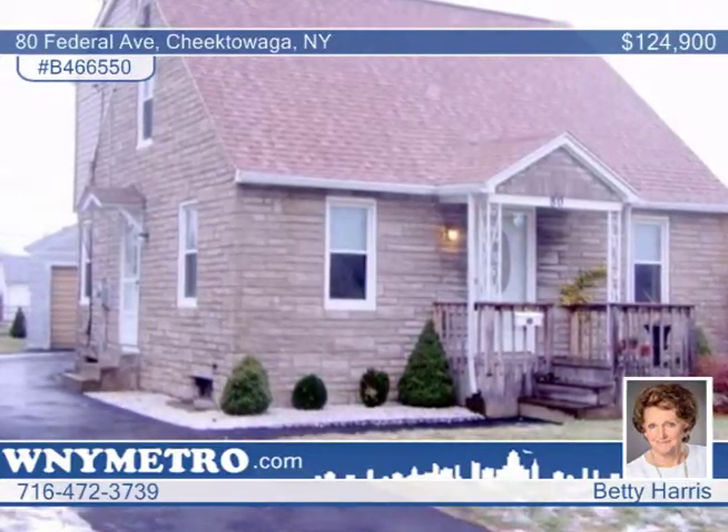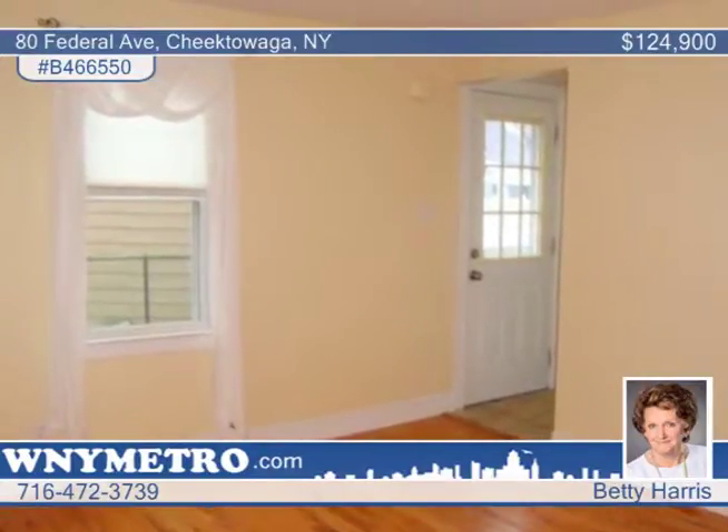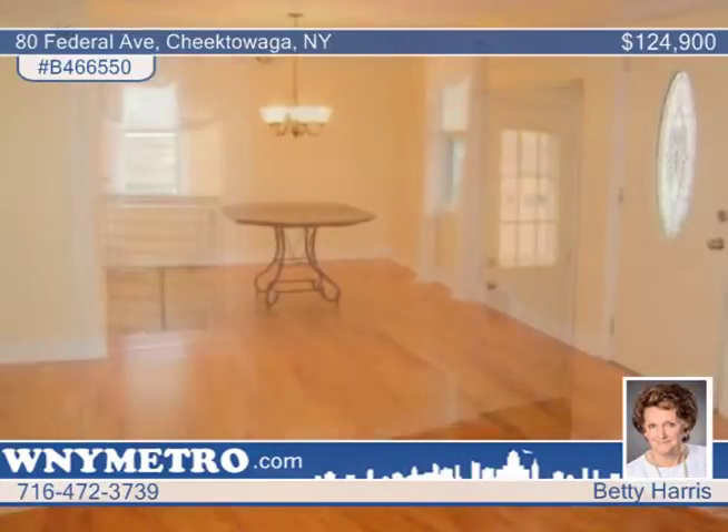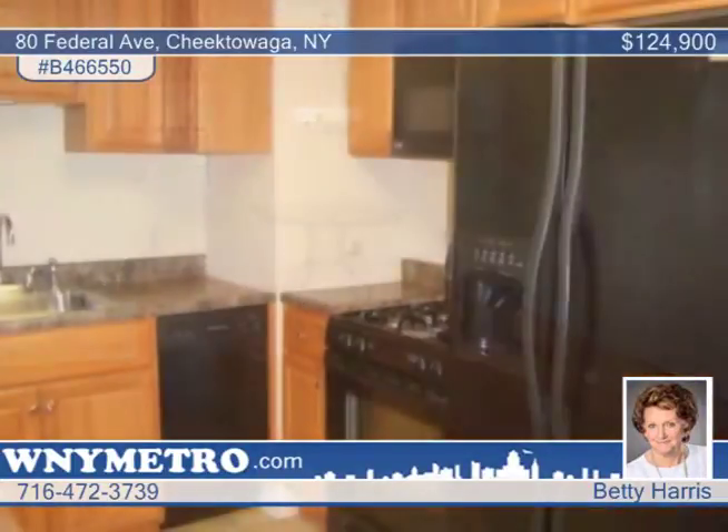Fresh and move-in ready, all of the upgrades in this 3-bedroom, 2-bath home were made in 2011 and 2012. You'll love the lead glass door entry that leads to the 25-foot living and dining room combination, complete with quality hardwood floors.